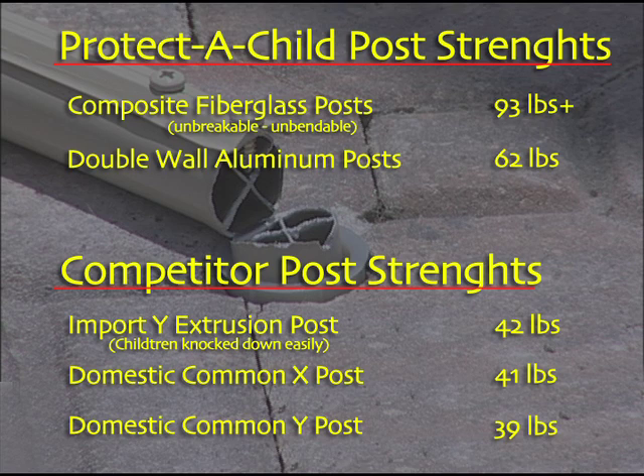These are the various readings of the posts we tested. Remember, 42 pounds was all the strength we got out of the fence post you saw the kids snap easily. By watching children play around a mesh pool fence, we've seen the need for strong fence posts. The side-by-side testing gives you a good frame of reference as to comparative fence strength. We hope this will help you make a more informed pool safety decision.